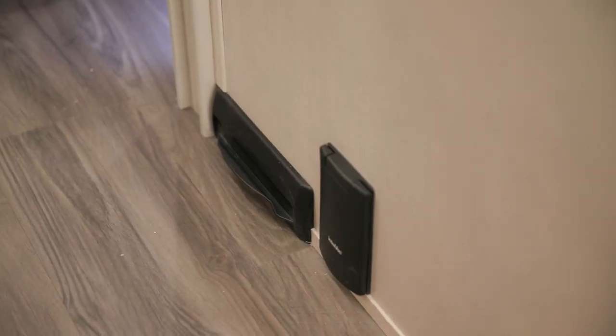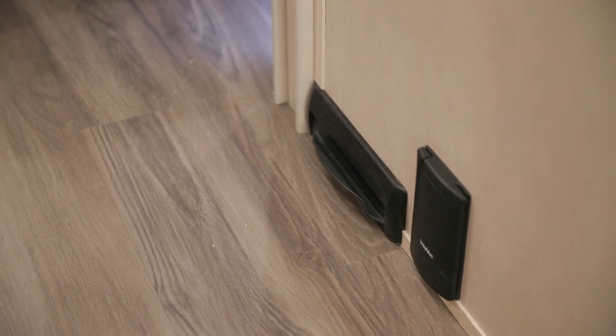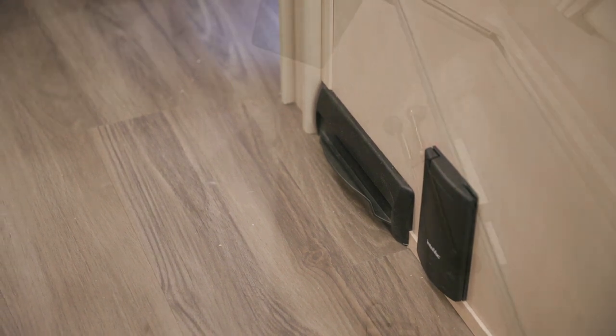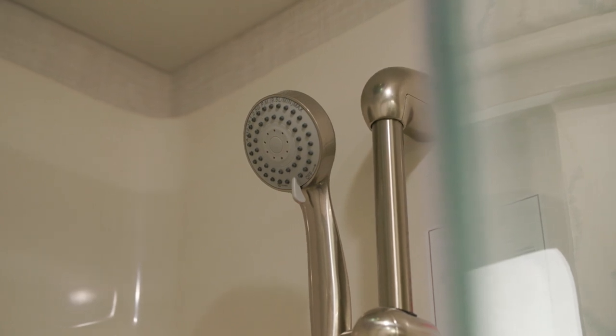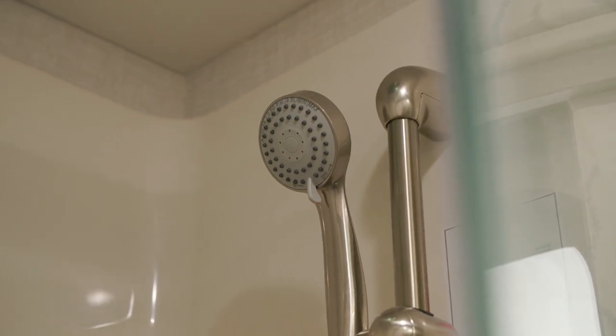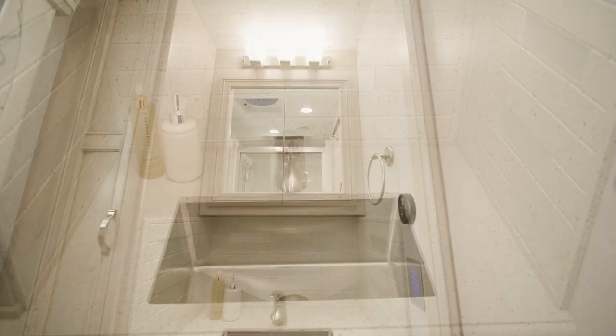The Country Star may also include an optional central vacuum system to help you clean up after a day of adventuring. The midship bathroom on this floor plan features a residential-sized shower, and you can add an optional Truma AquaGo continuous flow water heater to keep warm water flowing throughout your coach. You'll also find more polished solid surface countertops and cabinet space.